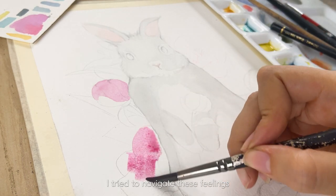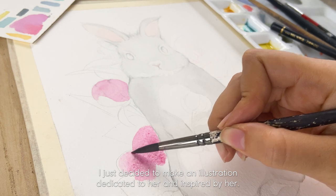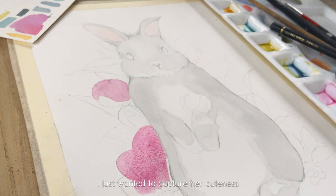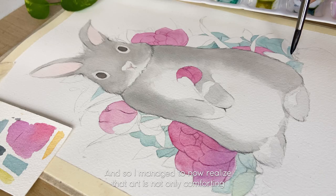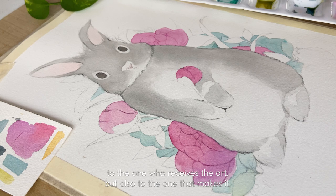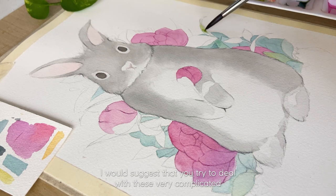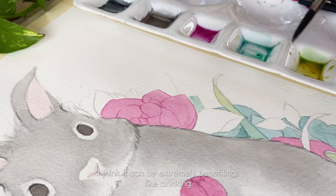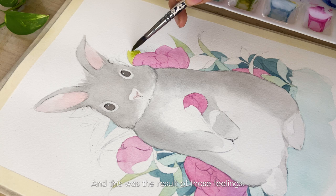To try to navigate these feelings and deal with them in a healthier, more beautiful way, I just decided to make an illustration dedicated to her and inspired by her. I just wanted to capture her cuteness and her very distinctive qualities, and I managed to realize that art is not only comforting to the one who receives it but also to the one who makes it. So if you're an artist and you're going through a really hard time, I would suggest that you try to deal with these very complicated feelings through art — whatever type of art you do — I think it can be extremely beneficial, like drinking a very warm cup of tea. And this was the result of those feelings.